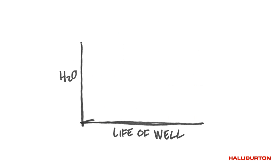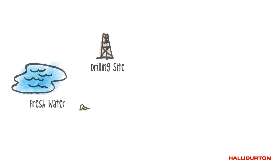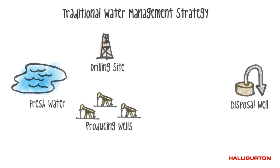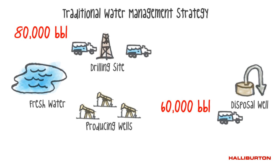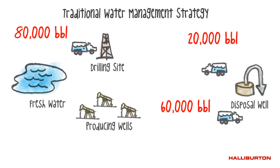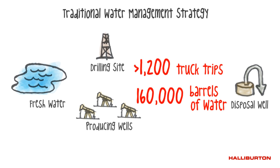As unconventional fields mature, the justification for using H2O Forward services for both the economic and environmental benefits increases. For example, on just one unconventional well using a traditional water management strategy, 60,000 barrels — the equivalent of 460 truckloads — of produced water are hauled away for disposal. 80,000 barrels, or 615 truckloads, of fresh water are hauled to the drilling site. And within the first few days of productivity, 20,000 barrels, or 150 truckloads, of flow-back water are hauled to the disposal site. Overall, more than 1,200 truck trips are required to haul 160,000 barrels of water for one well.